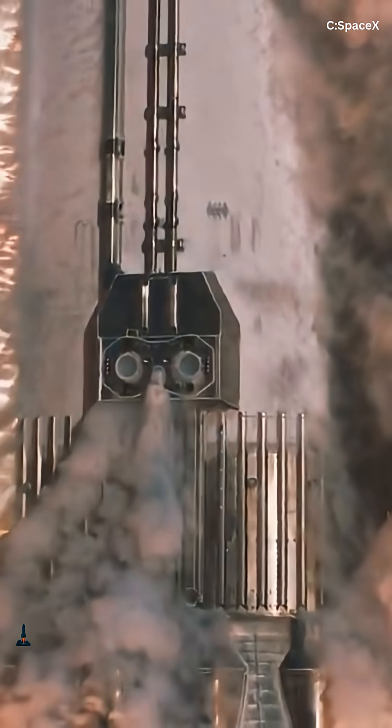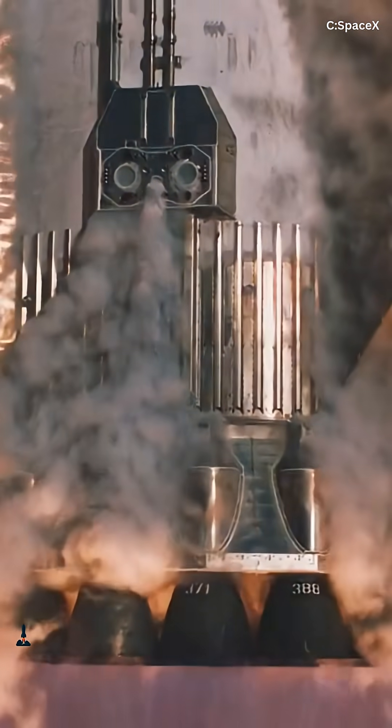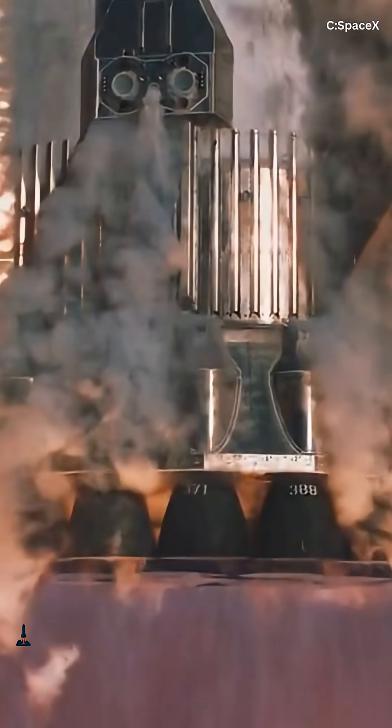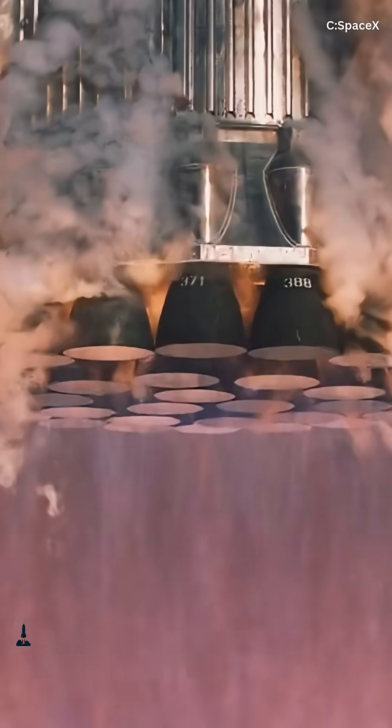Starship's Raptors dominate the headlines, but SpaceX is developing something far smaller that could reshape how Americans think about deep space travel: electrode-less helicon plasma thrusters.